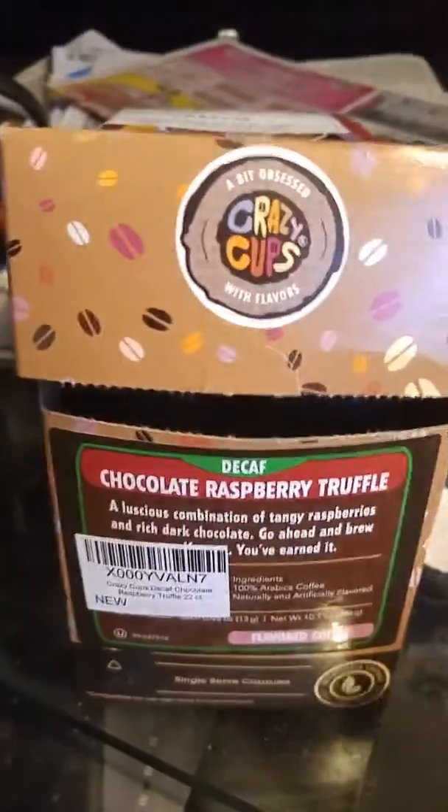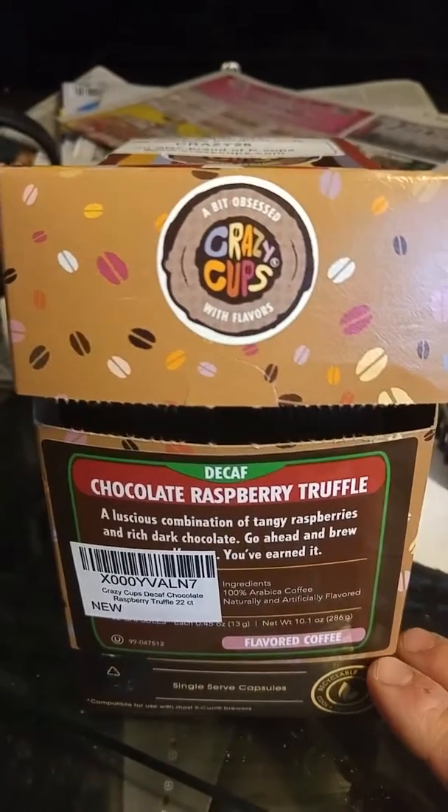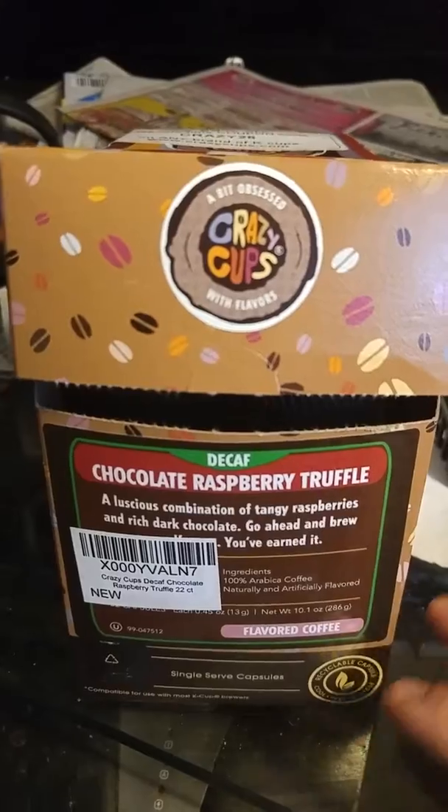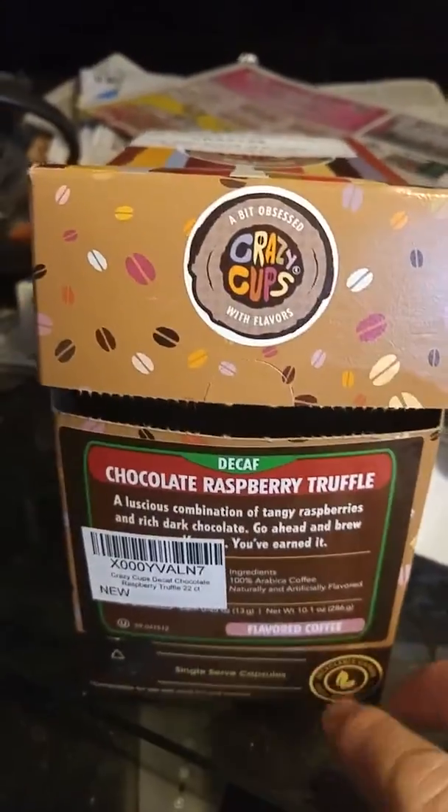This is the chocolate raspberry truffle flavor and it's fabulous. It's decaf, so you can drink it at any time of the day without worrying about staying up all night, and you can literally pick out each distinct flavor.